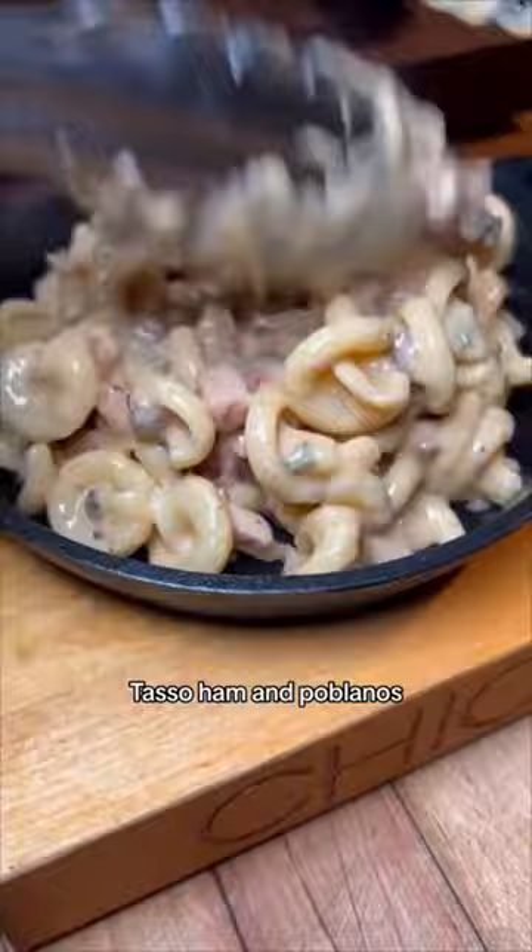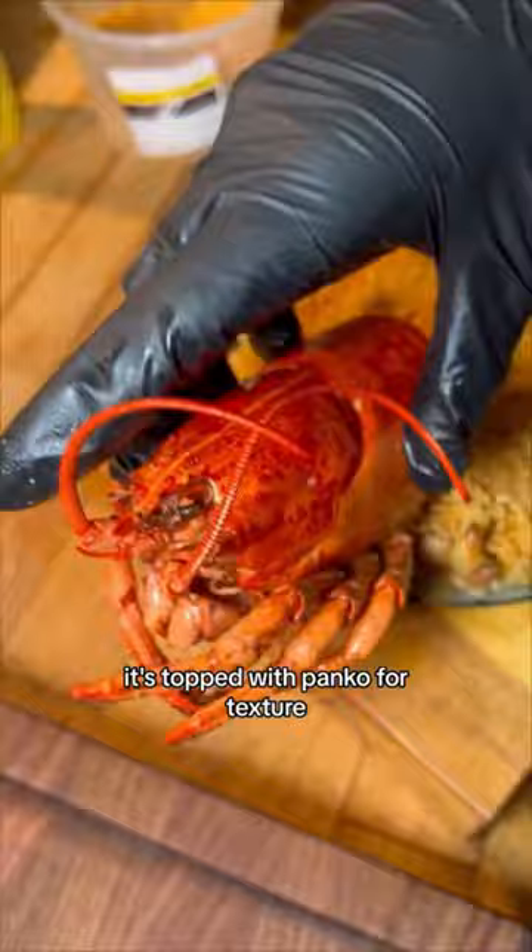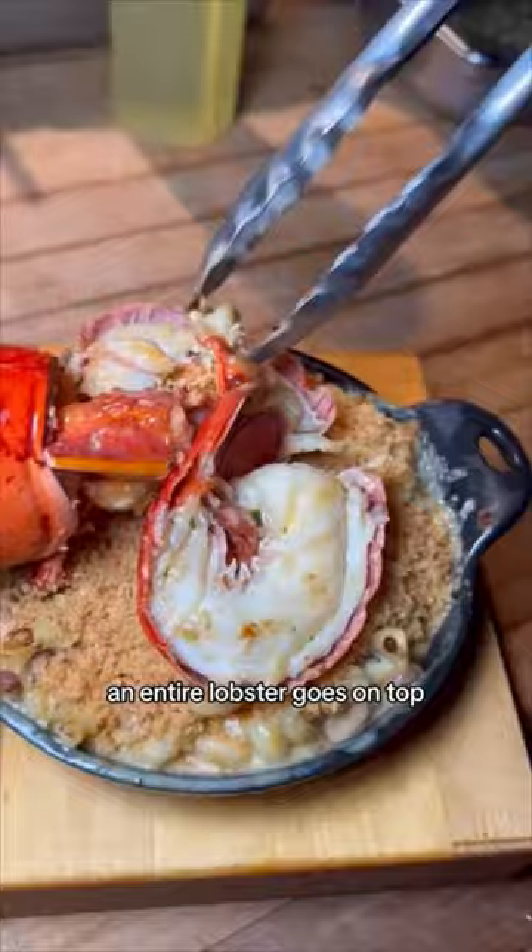It's then topped with more freshly grated cheese, gets bubbly in the oven, and is topped with panko for texture. An entire lobster goes on top, and it's drizzled with Calabrian chili oil. This is $65.